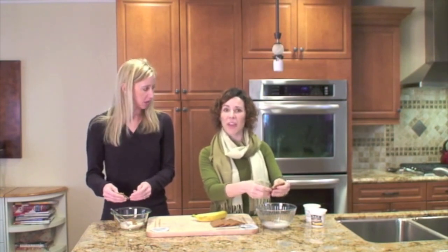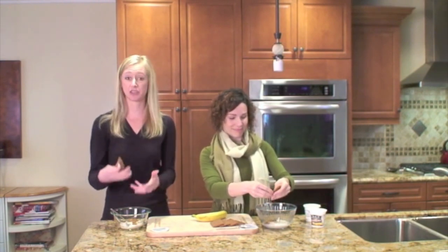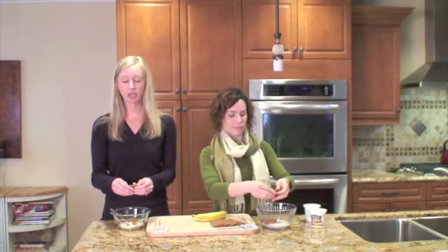Graham crackers were originally created to be healthy — really easy on your digestive system — with the use of graham flour, hence graham crackers. But if you look at a lot of boxes of graham crackers now, check yours out, guess what they don't include? Graham flour.